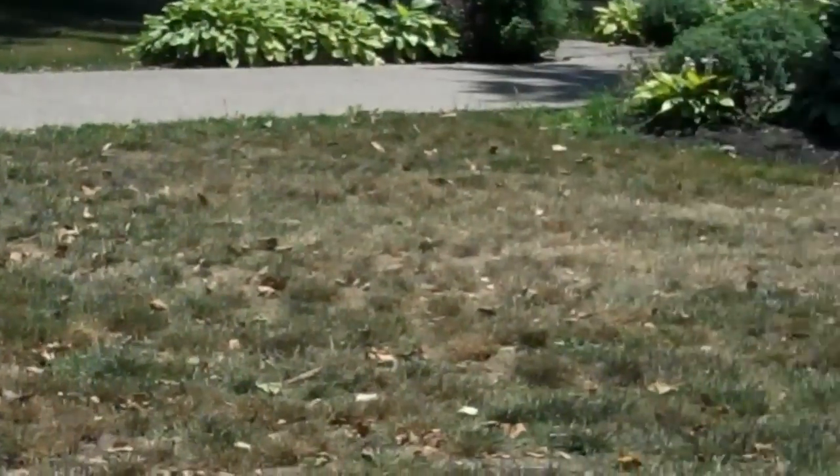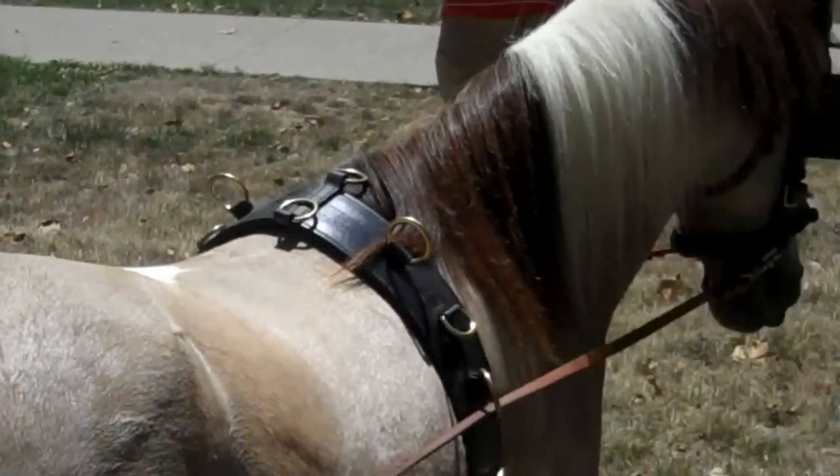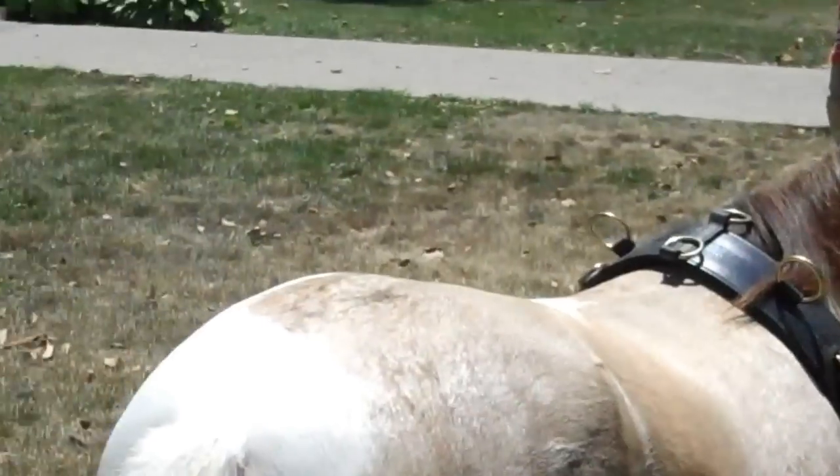We have been working with them about the past week to see what they know and getting them out on the park so they're used to the surroundings here. This is the first time Kimba has been out of her paddock. We've been working with her within her paddock to get her used to things, and we decided to wander out today and see how she's doing. She's doing great, so we're very pleased with her progress. We'll do a couple more of these training sessions before we start working with her on shafts and put her on our cart eventually.